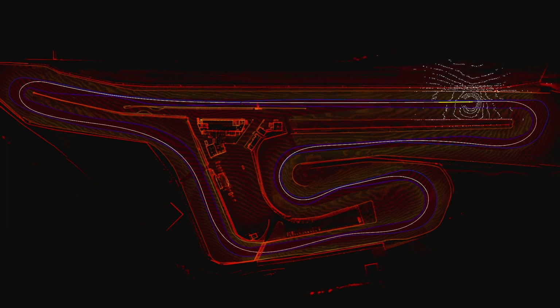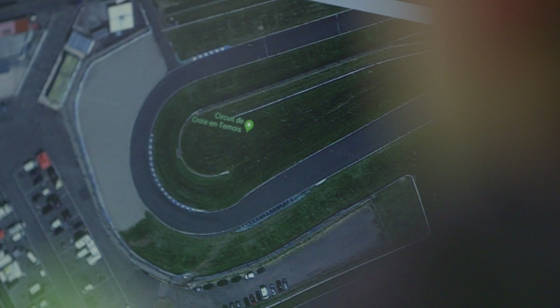Now we have finished the mapping, the recording of the data, and now we are going to produce a map for the localization.